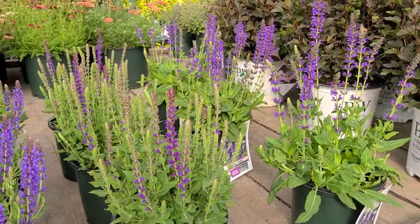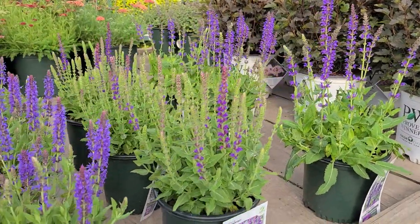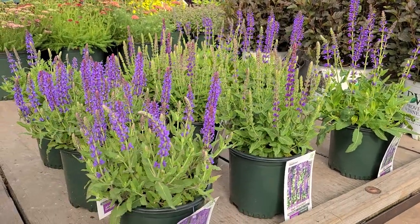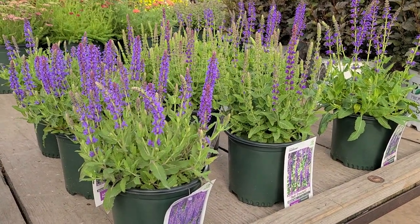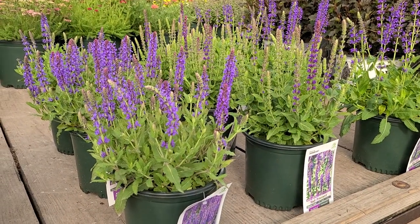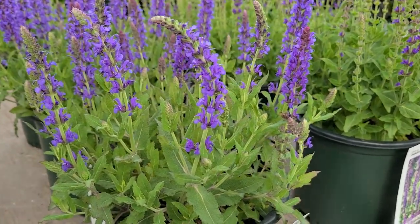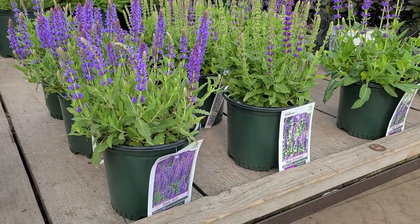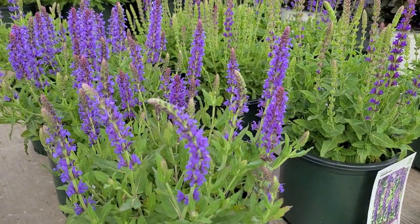Take for example these three varieties of meadow sages. All three were raised in Germany during the 1950s and all three are commonly grown today. They are exceptionally useful plants for our gardens, all three love to grow in a sunny well-drained position, all three have aromatic foliage that deer and rabbits don't eat, and of course they also have flowers that butterflies and pollinating insects like.